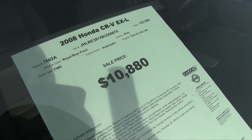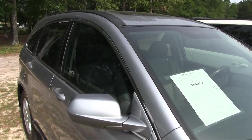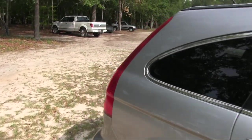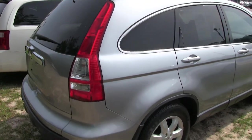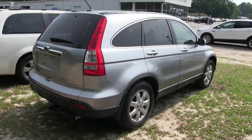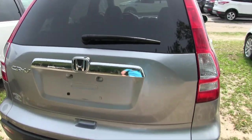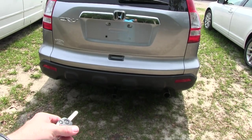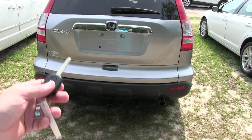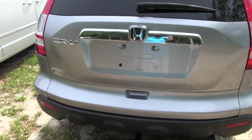Even though it's over a hundred thousand miles, these Hondas last a long time, that's for sure. It's a 2.4-liter engine — a good little motor. There's a sunroof up top and tinted windows. Just a good car to get around town and have a little fun; it's roomy. I own a CRV myself — they're good little cars. This one even has a tow package in the back, which is nice if you want to go bicycling with the family.